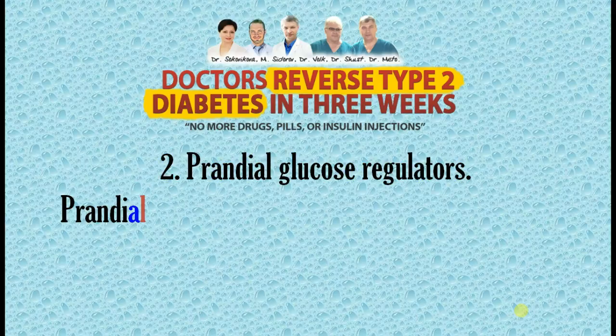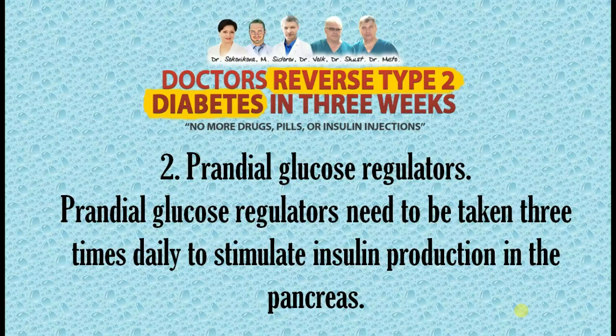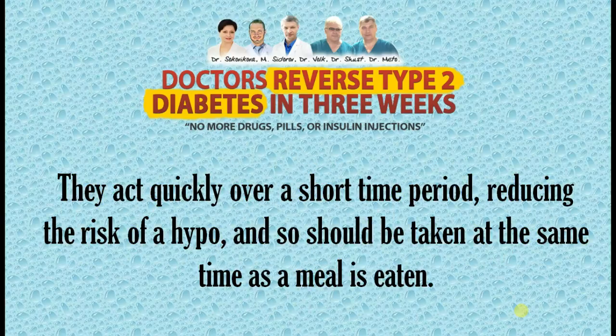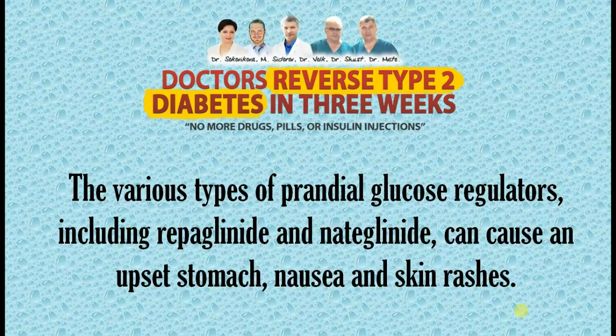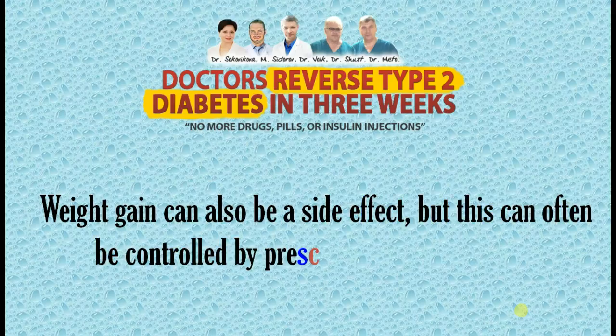2. Prandial Glucose Regulators. Prandial glucose regulators need to be taken 3 times daily to stimulate insulin production in the pancreas. They act quickly over a short time period, reducing the risk of a hypo, and so should be taken at the same time as a meal is eaten. The various types of prandial glucose regulators, including repaglinide and nateglinide, can cause an upset stomach, nausea, and skin rashes. Weight gain can also be a side effect, but this can often be controlled by prescribing a flexible dose.